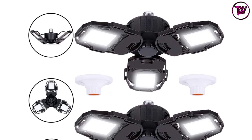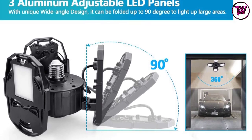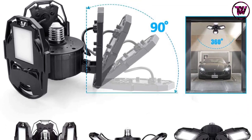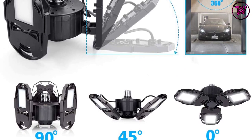This light also features an 80-plus color rendering index and an easy installation procedure. It is perfect for garages, warehouses, supermarkets, basements, display areas, and workshops. It weighs 2.84 pounds.